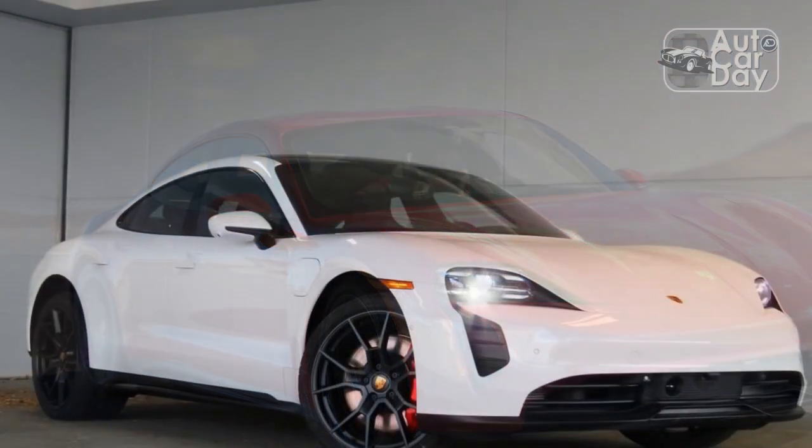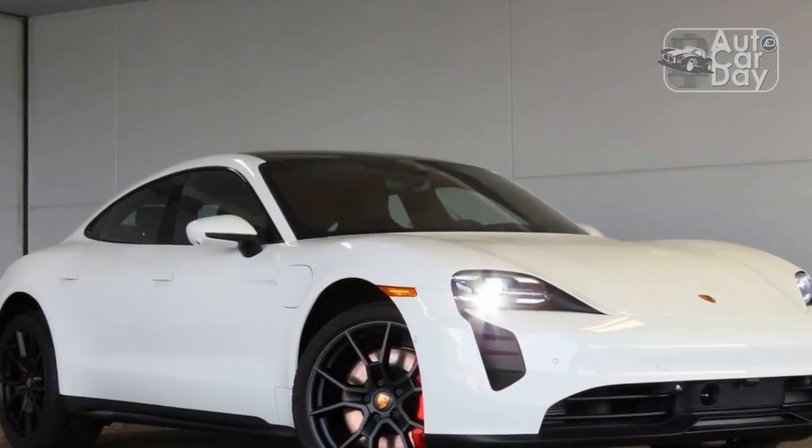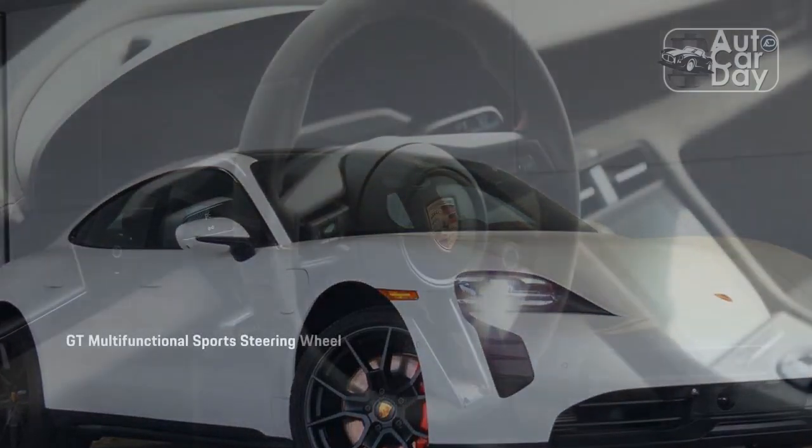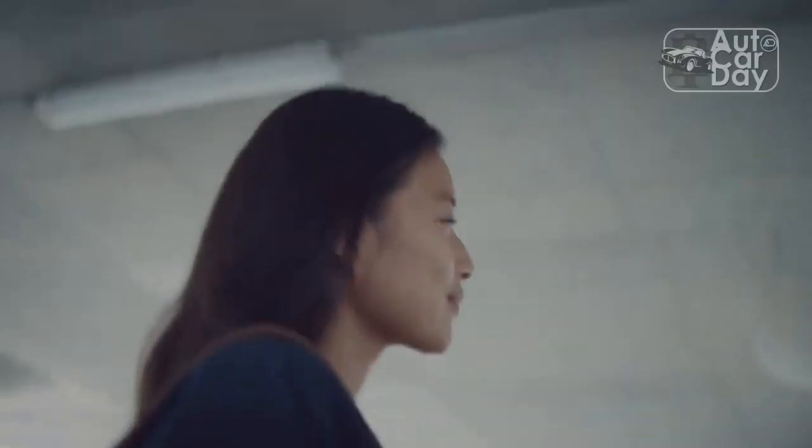Some of it simply boils down to semantics — Turbo equals powerful and fast — but the traditional idea of what a GTS model is supposed to represent carries over more directly to models like the 2023 Porsche Taycan GTS.